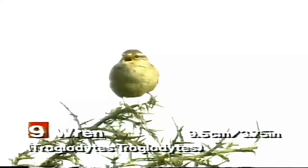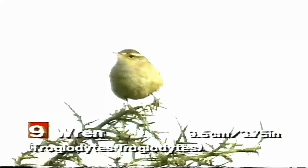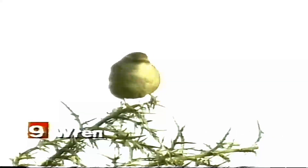Wrens are found in a variety of habitats, including woodlands, hedgerows, and gardens. They are also often seen in urban areas, where they nest in parks and gardens.